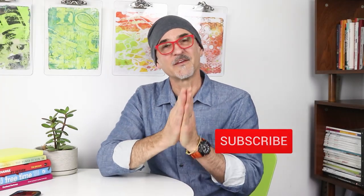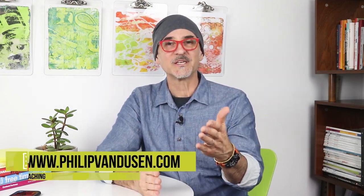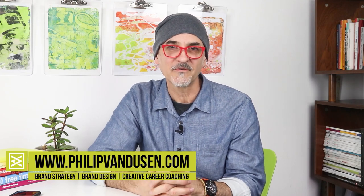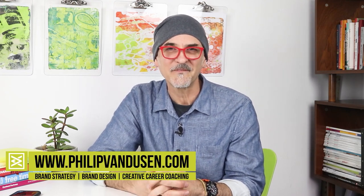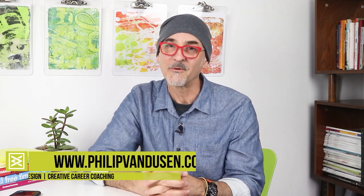That's it! Thanks for watching. If you like this video, hit the subscribe button and ring that notifications bell. If you need help scaling your business or with your professional creative career, make sure to reach out to me at philipvandusen.com and let's see what we can do to get you to the next level. Thanks again for watching — bye for now.